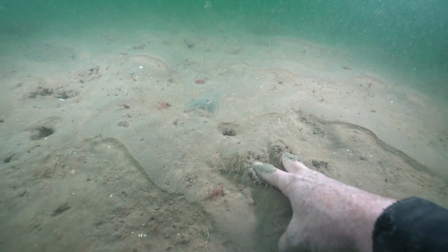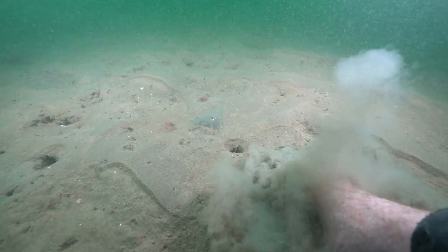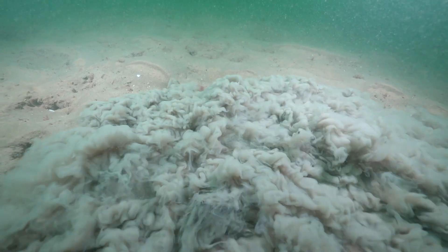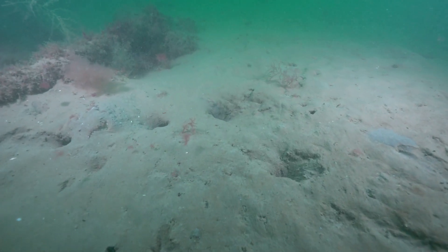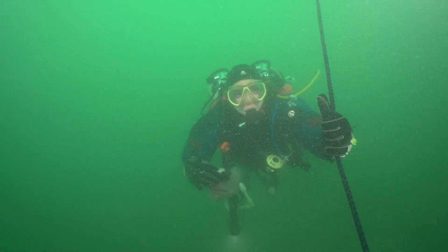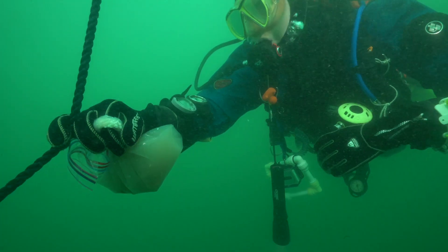The sea floor is covered with fine silty mud. This provides habitats for many species, including angular crabs. The divers find a pair and bring them up to the surface for the young scientists to study.